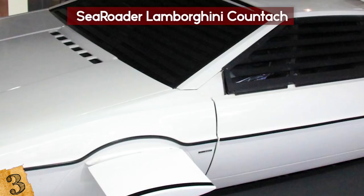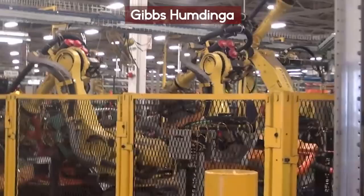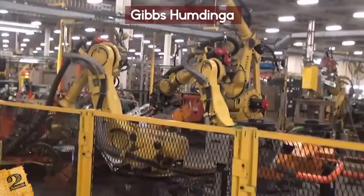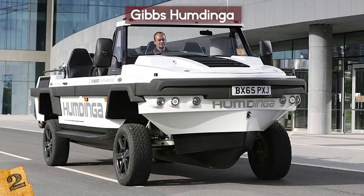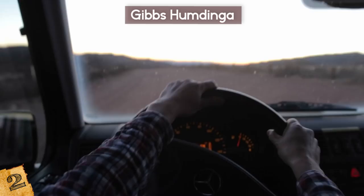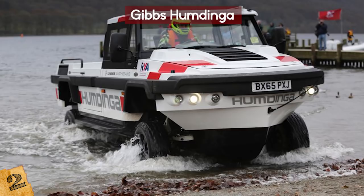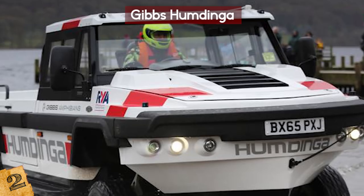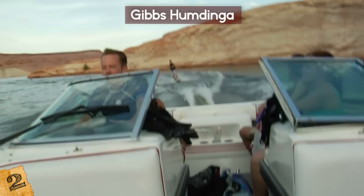Number 2: the Gibbs Humdinger. Alan Gibbs from Gibbs Technologies — remember him, the Kiwi who also created the Aquata? — created this five-seater Humdinger four-wheel-drive vehicle. The Humdinger wasn't announced until 2012. Like the Hummer, it was created to access the most hostile of terrains, but the Humdinger takes off-road to a whole new level as it can access both difficult roads and the water. The Humdinger can transition from land to water and vice versa with just the push of a button. Gibbs often calls the Humdinger an amphitruck due to its size and power.